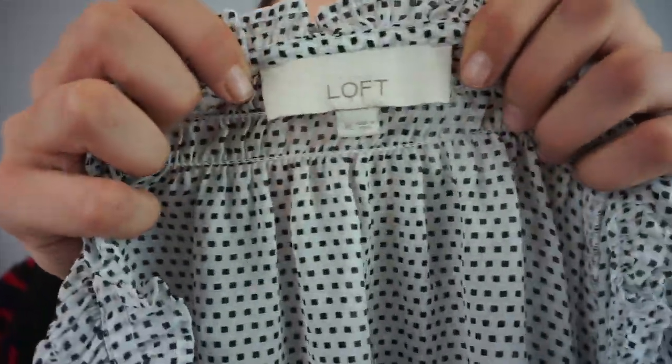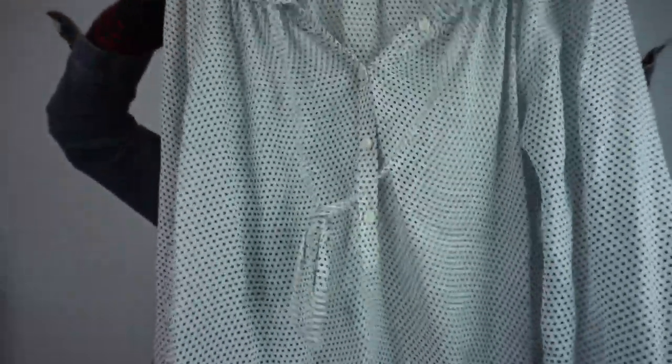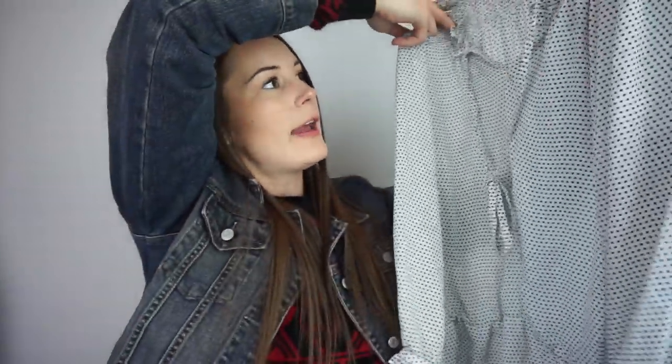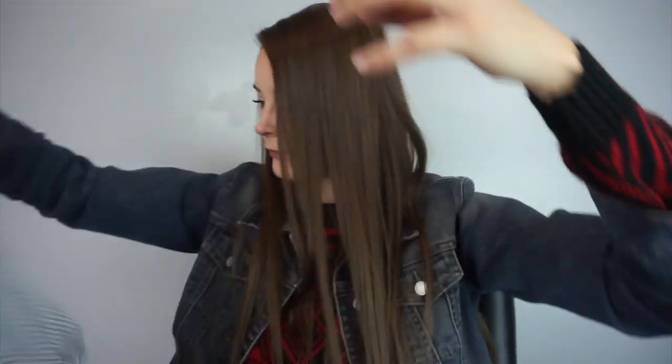This is another Loft, size extra large. It's just a polka dot see-through shirt and it has a cute little tie thing in the front.